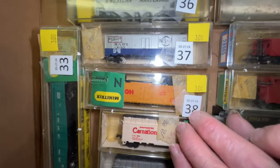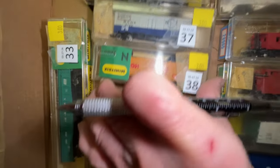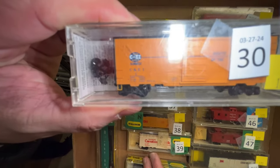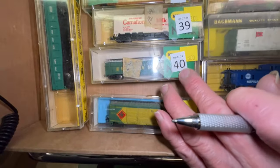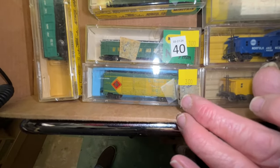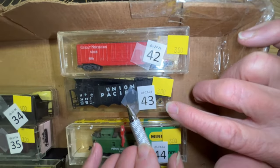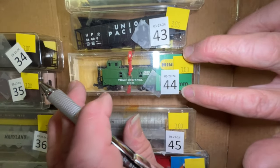Number 37 is an NADX Nestlé's car for $3. Number 38 is a Hormel car, $3. Number 39 is a Carnation milk car for $3. Number 40 is a Western Maryland covered gun, $3. Number 41 is a TP&W boxcar for $3. Number 42 is a Great Northern boxcar for $3.